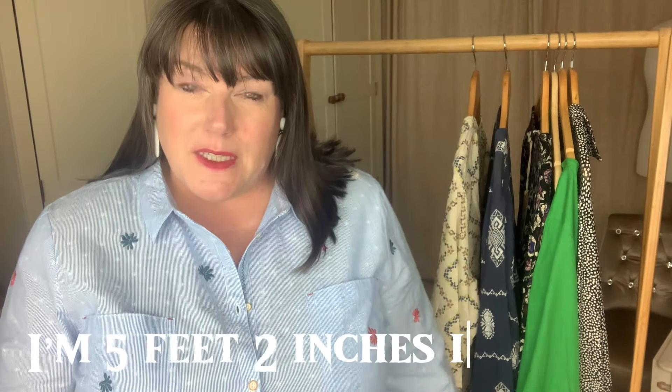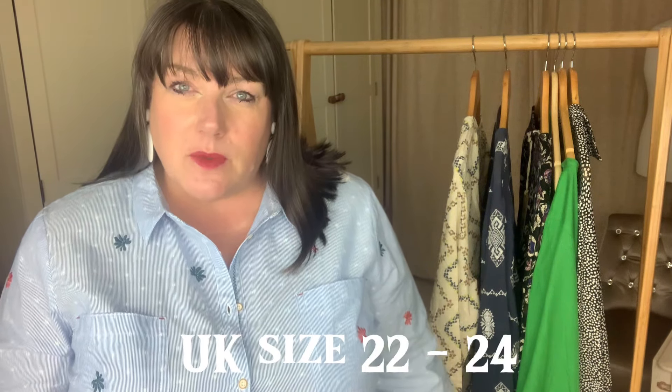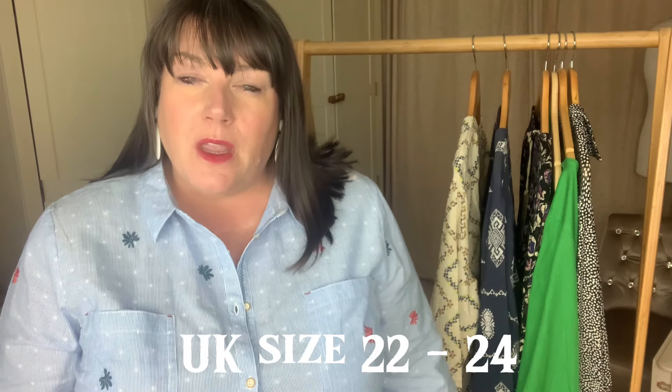Thank you so much for sticking around, I really do appreciate it. Today I'm sharing six items all in the sale, and what I would consider more casual wear. I've got two dresses and four tops/blouses to share with you, so let's crack on.